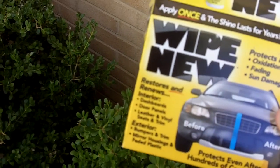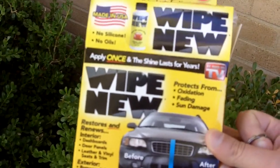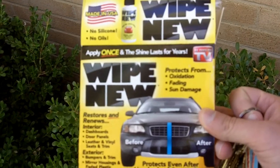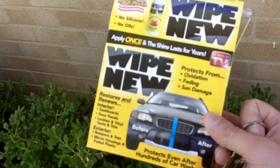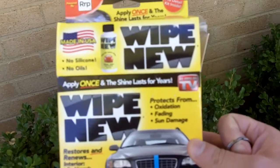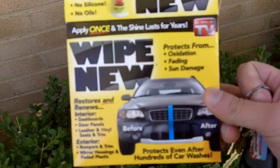I immediately let the store clerk know about the completely emptied box. It seems like people are stealing the product out of these kits and the employees at the store just aren't realizing it.